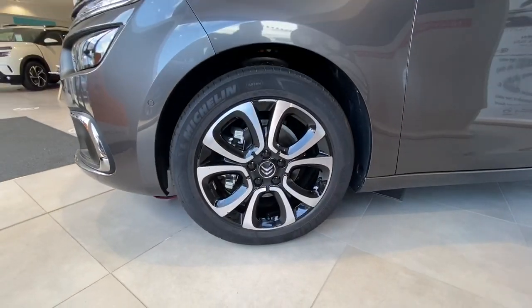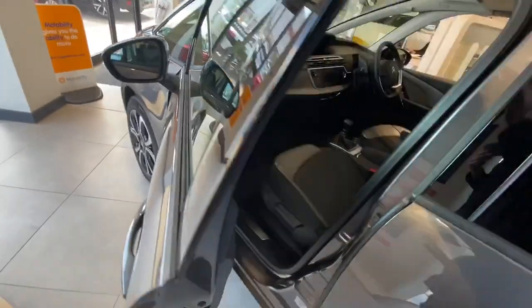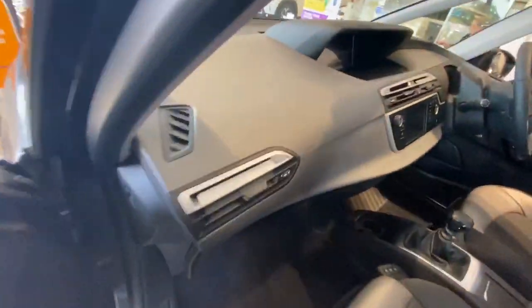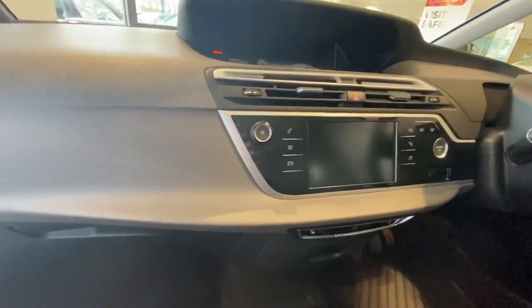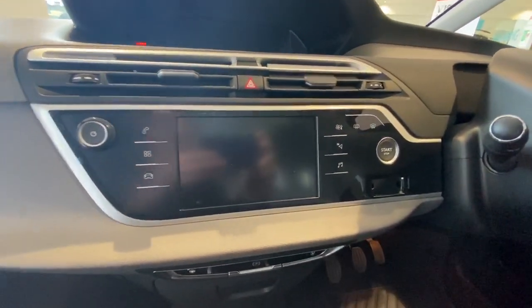We have 17 inch alloy wheels, front and rear electric windows, Bluetooth connectivity for your phone, satellite navigation, and air conditioning with dual climate control.